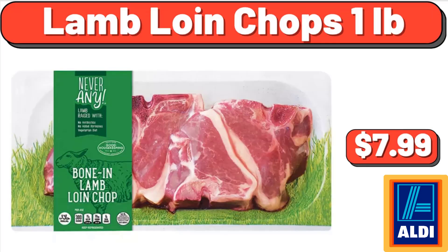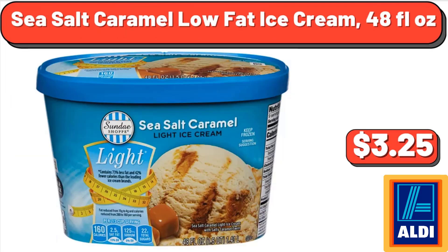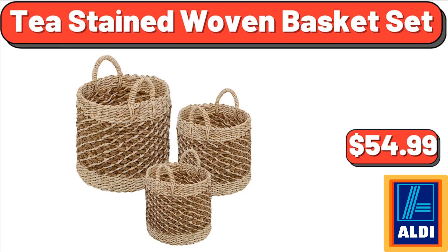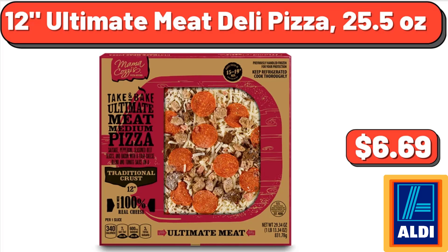Lamb loin chops, 1 pound, $7.99. Sea salt caramel low-fat ice cream, 48 fluid ounces, $3.25. Terra Sky women's plus pullover space dye sweater, $22.00. Tea stained woven basket set, $54.99. 12 Ultimate Meat Deli Pizza, 25.5 ounces, $6.69.